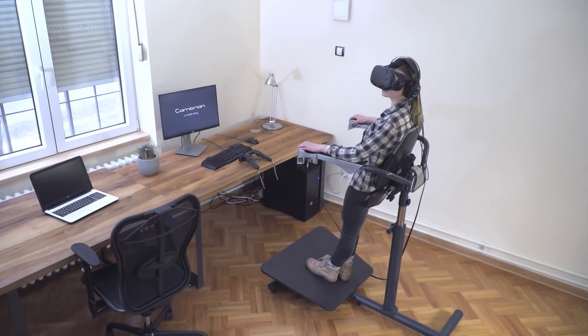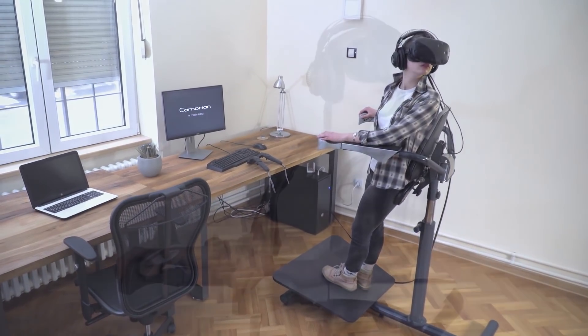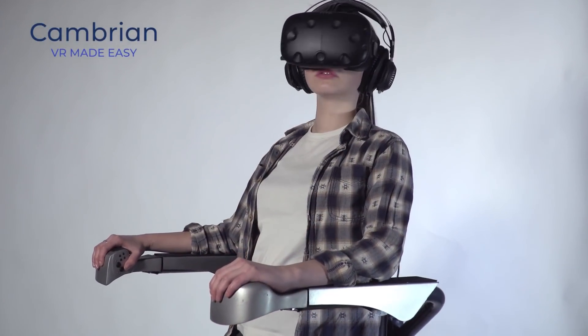This VR Chair is designed to perfectly fit into any home. It's also ergonomically designed to be as comfortable as the most favourite gaming couch.